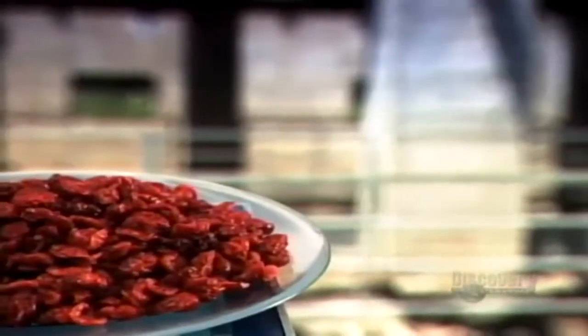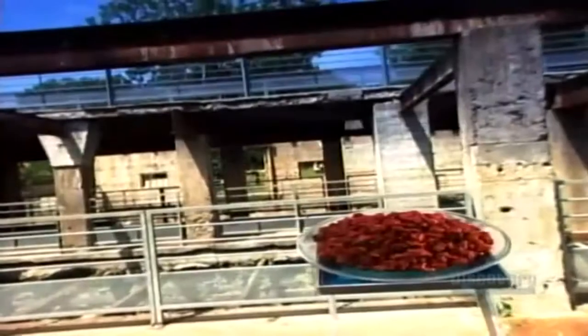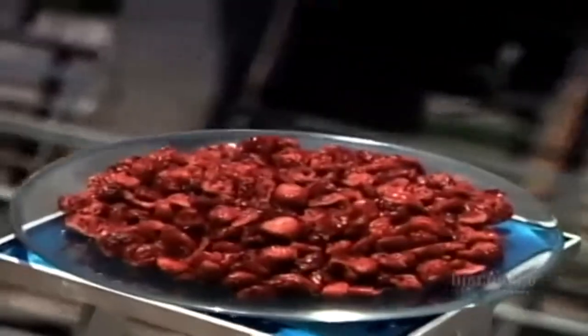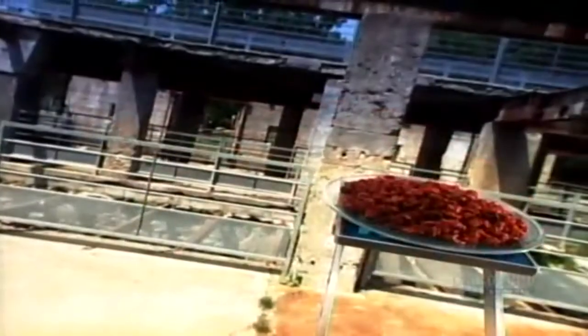Cranberries are one of just a handful of fruits that are native to North America. Before the Europeans arrived, the Indians used them for food and medicine. The cranberry vine is well-suited to a harsher climate. It thrives in low temperatures and loves acidic soil that's scarce in nutrients.